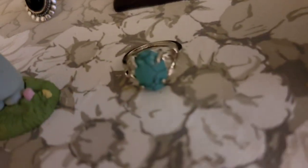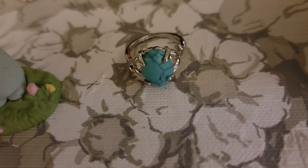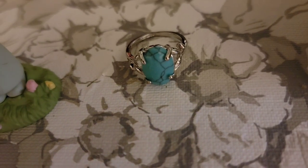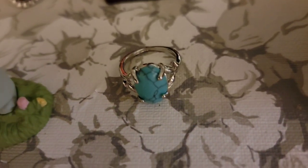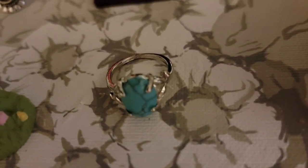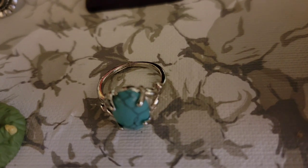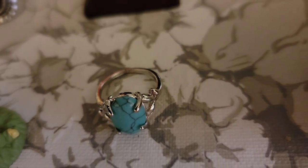Next is this ring — the color of turquoise, however I believe it is howlite that has been dyed the color of turquoise. This silver tone ring is a size 7½ and it is $3.